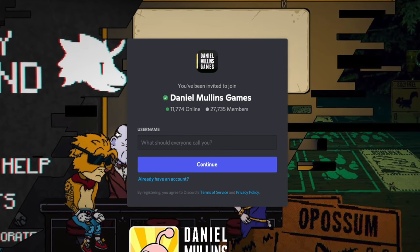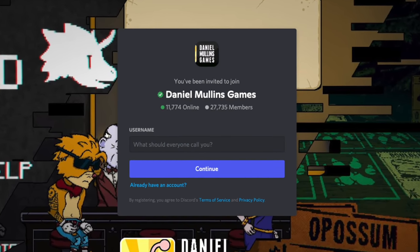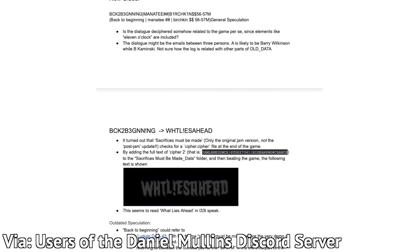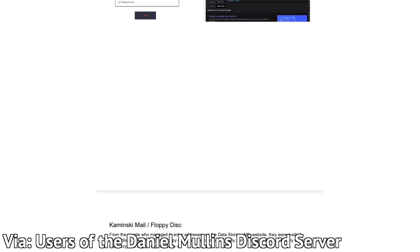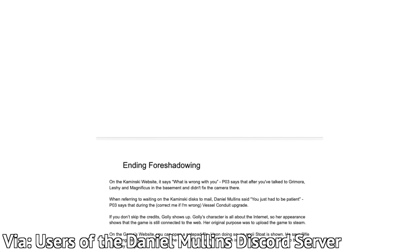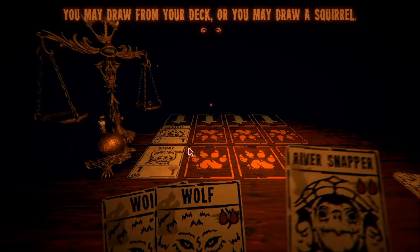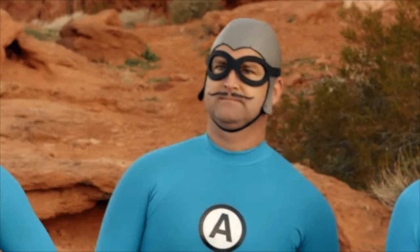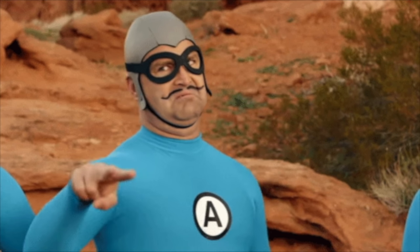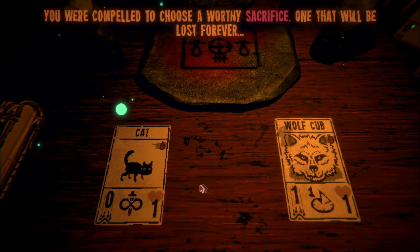Probably the people most responsible for putting this all together are the users of the Daniel Mullins Discord server — they're the ones responsible for creating the Google document I'm pulling this information off of. Just look at this information — it's like 60 pages of stuff. The secrets in this game are really next level because unlike most alternate reality games, this one's directly tied into the game rather than being some outside thing that just exists to build up hype. We've got nothing but respect for the people who managed to piece all this stuff together, because the whole thing is about as close to impossible as an Easter egg can get.